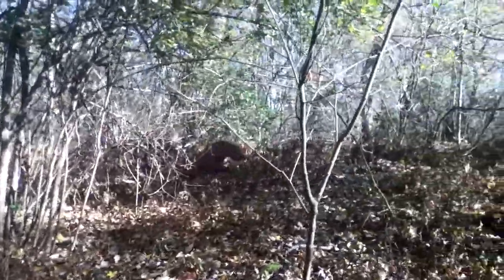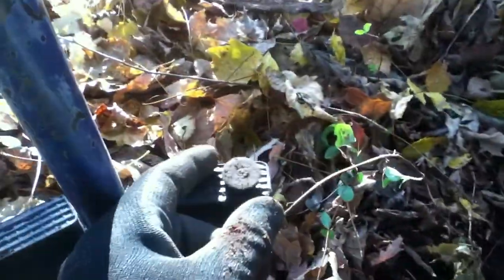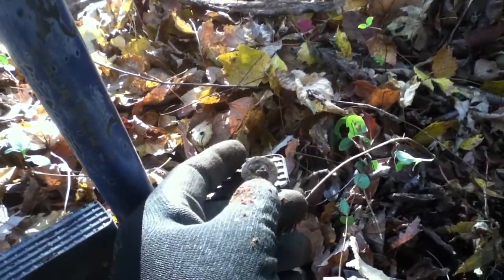Treasure Pit and I will see you in a little while. We are at the next target and it is another shotgun headstamp. I am just anxious to find out what types are in here, so we will see you at the end.